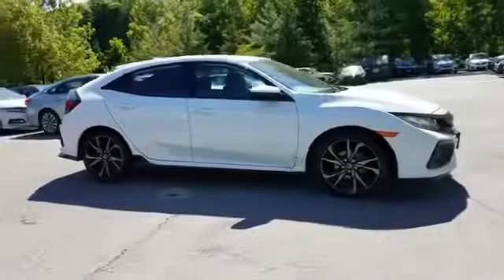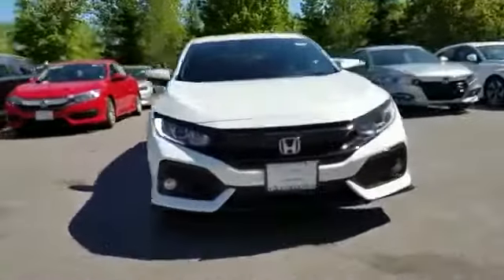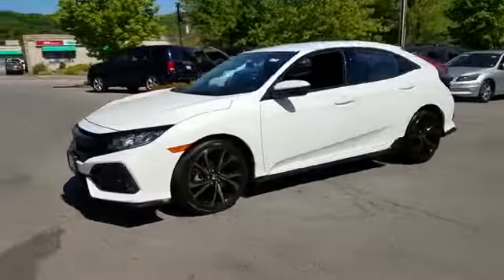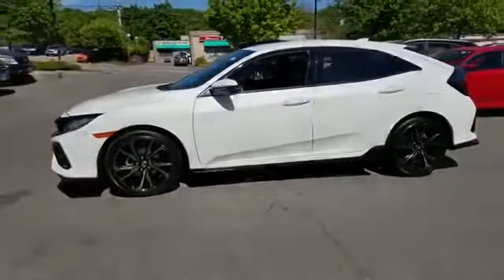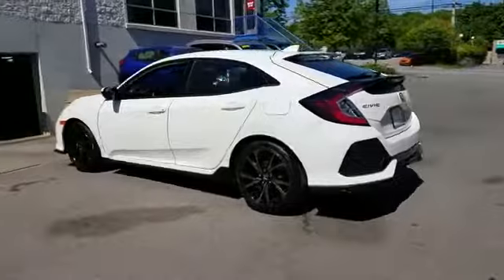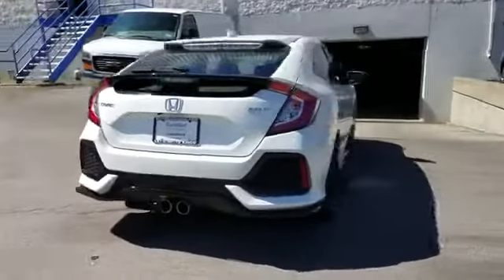2018 Honda Civic Hatchback. With less than 10,000 miles on the odometer, this sedan combines safety and comfort with style and performance. It delivers power and performance along with tons of features such as backup camera, turbocharged engine, and pass-through rear seat.